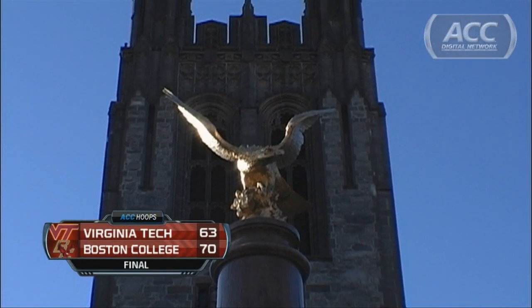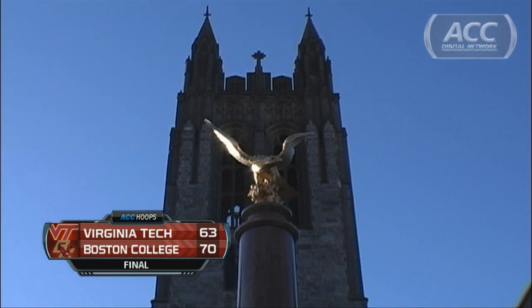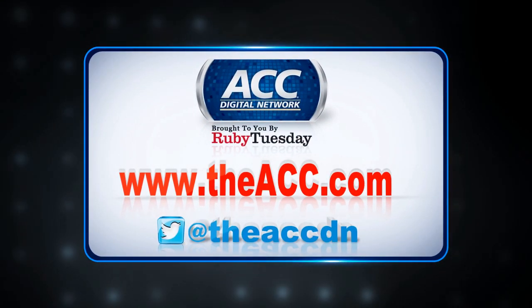So you celebrate for about maybe five minutes, then you've got Notre Dame and Duke coming up next. Nothing is easy in this league — you've got to play them at some point. You might as well play them when you've won seven in a row. A lot of fun at Connie Forum, especially for the Eagles, who come away with the win and keep the winning streak going. This is the ACC Digital Network, brought to you by Ruby Tuesday, as Boston College beats Virginia Tech 70-63.